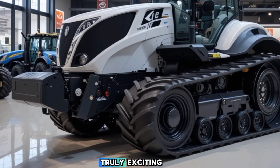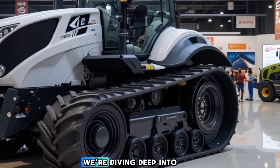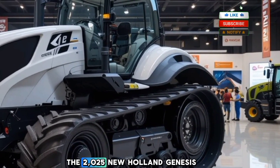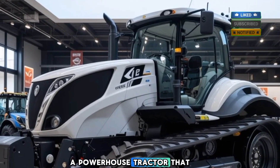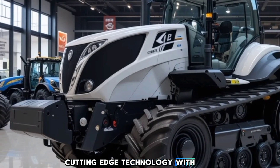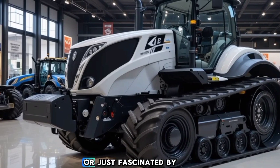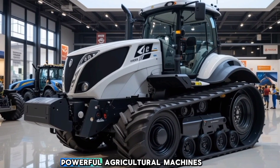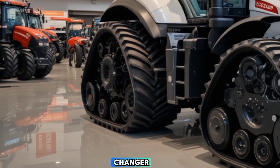Today we have something truly exciting for all the farming and heavy machinery enthusiasts out there. We're diving deep into the 2025 New Holland Genesis T8, a powerhouse tractor that blends cutting-edge technology with top-tier performance. Whether you're a professional farmer or just fascinated by powerful agricultural machines, stay tuned, because this one is a game changer.